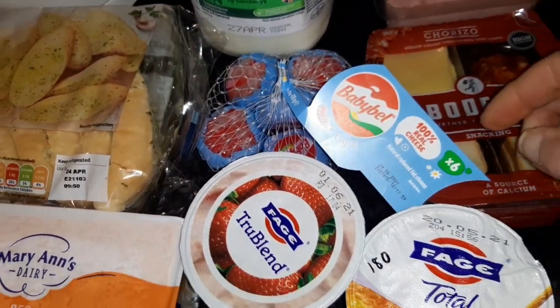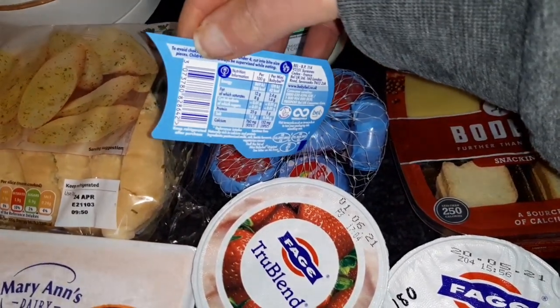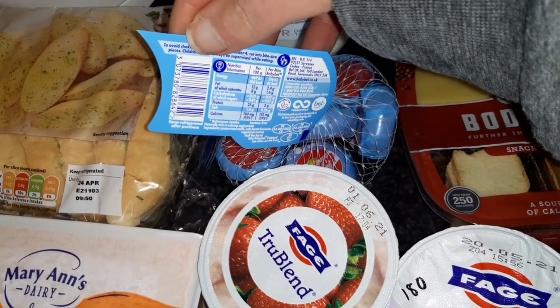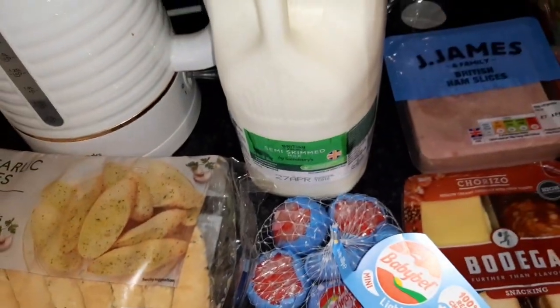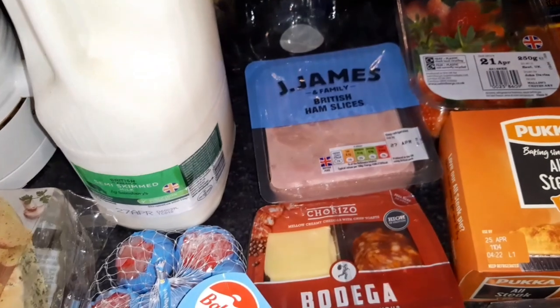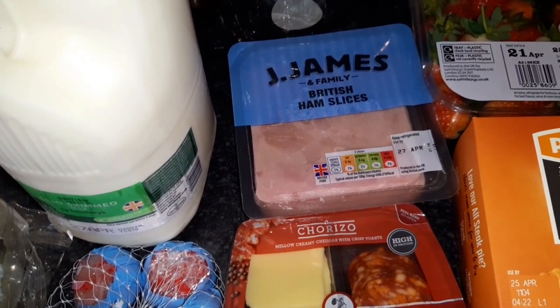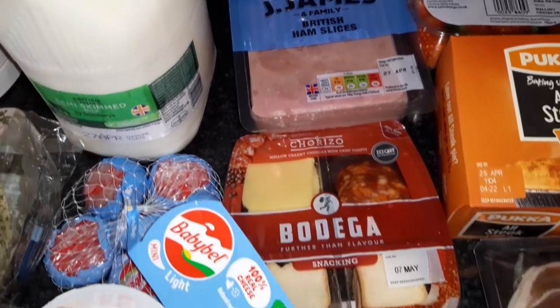Some Babybel Light, which Declan will probably have in his lunch box — back to school on Monday — and it is 42 calories each. The semi-skimmed milk, 100 mils of that is 50 calories. Some of the James's British ham slices, and you can have two slices of that for 29 calories.